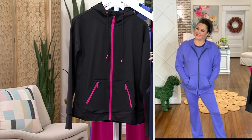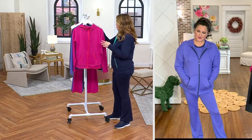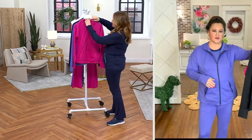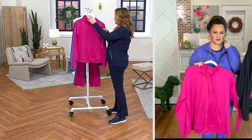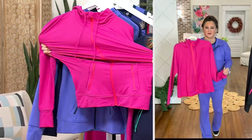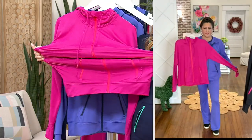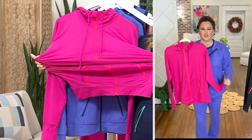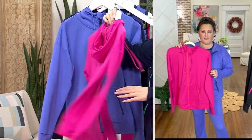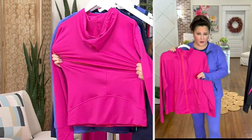We've got sizes from 5X through extra extra small. It is $68. When we talk about this fabric, this is part of the Bellbody collection. Look at that stretch — 88% poly, 12% spandex. So you're going to get everything that poly offers in a nice athleisure wear.